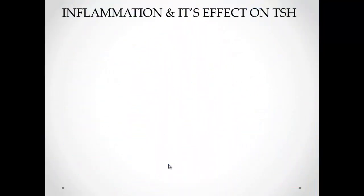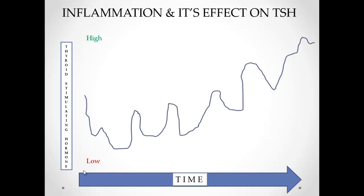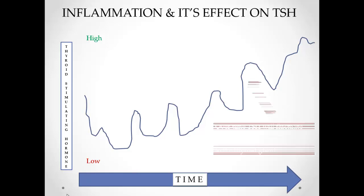Most doctors aren't testing thyroid correctly. Conventional doctors and even many naturopathic doctors are still using TSH — thyroid stimulating hormone — as the primary test to assess thyroid function. The biggest problem is that TSH can fluctuate, especially when there's an autoimmune condition, because autoimmune conditions create inflammation and spill out more thyroid hormone into the body. Thyroid hormone levels will then cause TSH to go high or low, so it fluctuates.